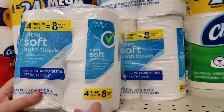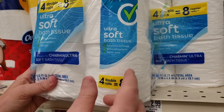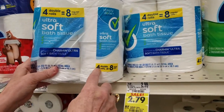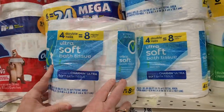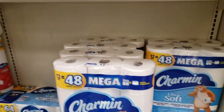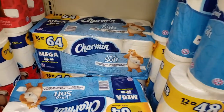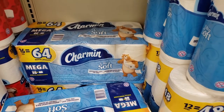Here we have four rolls equaling eight regular rolls. If this is a regular roll — look at that puny little roll — and it says double roll, why don't they just call this a regular roll now? But they don't. They make up a story. What about this one — it is 48 mega rolls of 12. Or this one over here, 16 equals 64 megas. I am so confused.